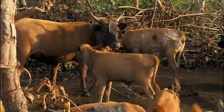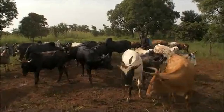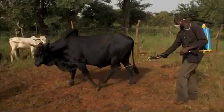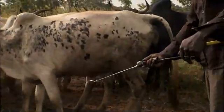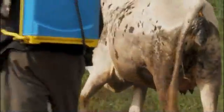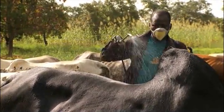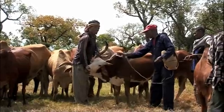Tsetse flies spread the disease by biting cattle. An alternative way to prevent this disease is by treating the cattle with chemicals that kill the tsetse fly. These chemicals are insecticides and also kill ticks. Concentrate your spraying on the legs and belly, because most flies will be there. When the flies die, it makes it less likely that the cattle will get bitten in the future.